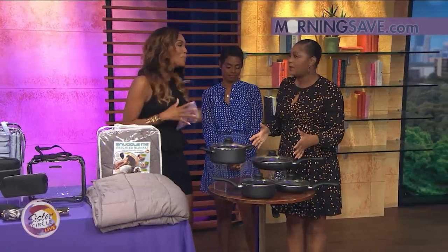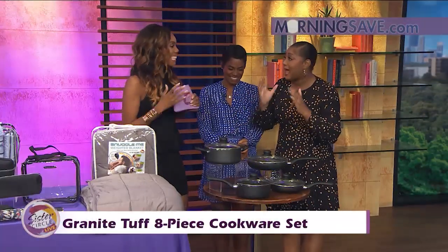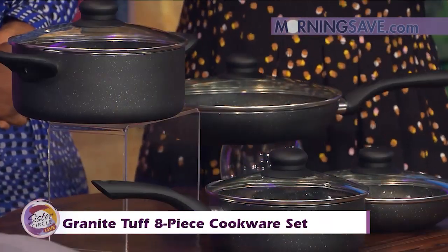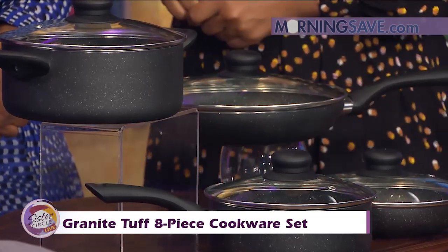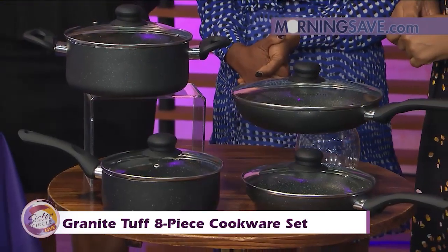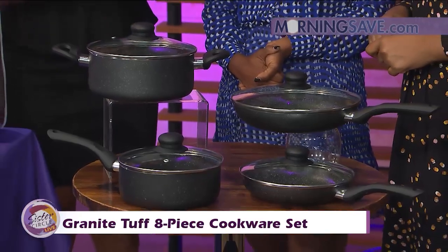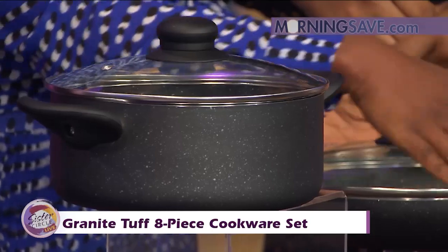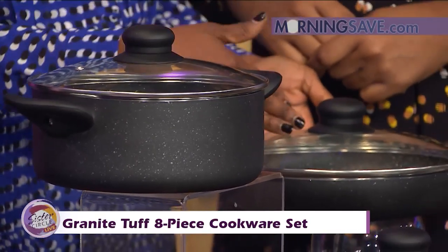We need to get cooking! This will be a great going away gift — get some pots and pans and get started. This is the Granite Tough 8-Piece Cookware Set, with two frying pans and two pots of varying sizes with matching glass lids. It features high-performance, non-stick natural granite coating. The natural mineral coating allows you to fry, sauté, boil, or braise anything from fish to cheese omelets.